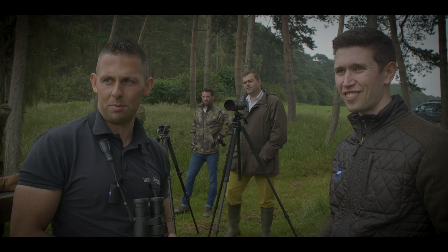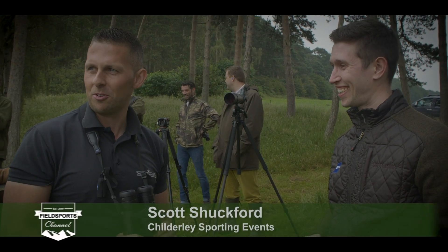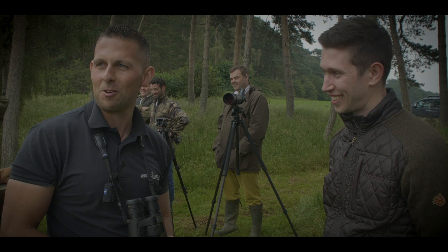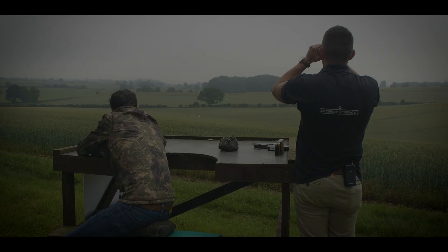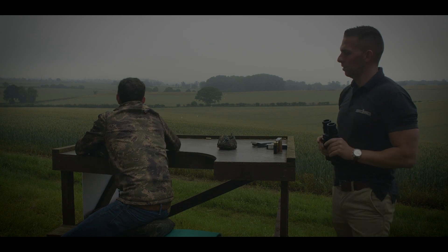Seems to be pretty accurate out to 500 here — that's 100%. There's a bit of wind we're allowing for, but we're definitely hitting the gongs. Just at the top of the leg.